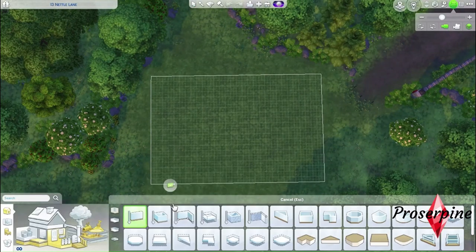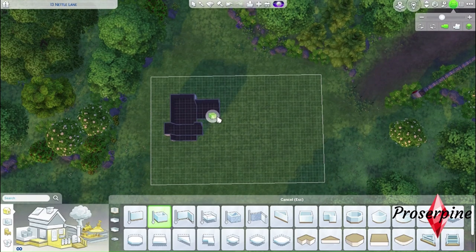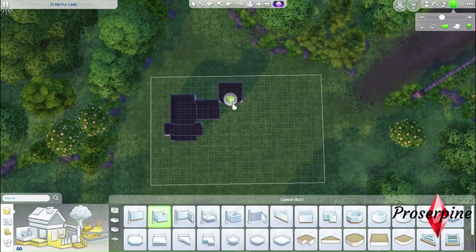Hello dolls, it's Proserpine, welcome back to my channel for another speed building video. Today I will build a modern suburban — it's the very first time I'm building one, so please bear with me.